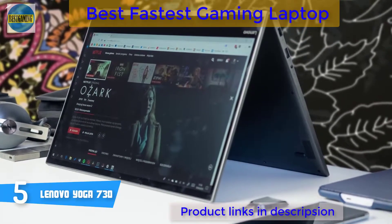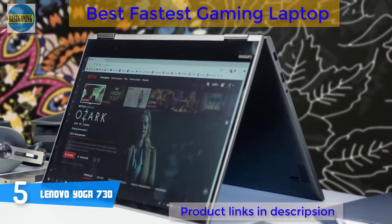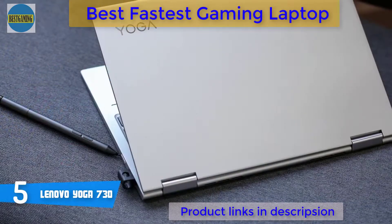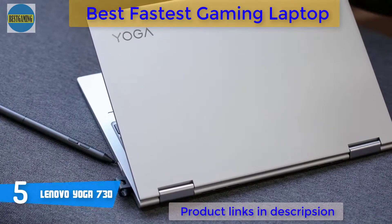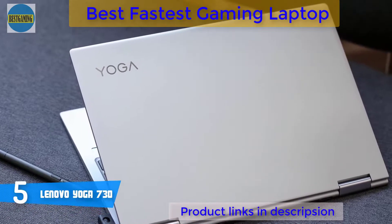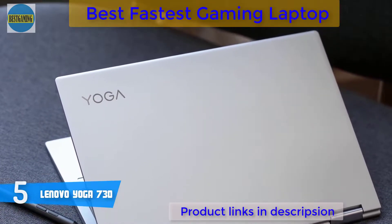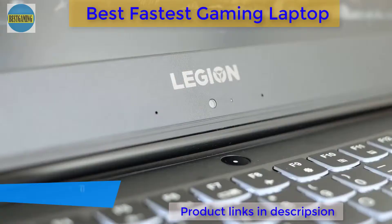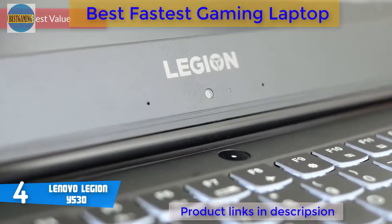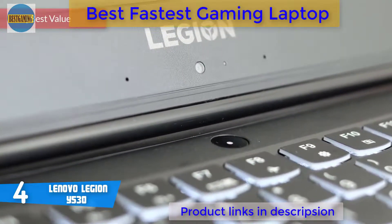When it comes to the screen, the Yoga 730 houses a 15.6-inch Full HD IPS touchscreen that outputs lifelike and consistent colors from wide viewing angles, regardless of the mode you intend to use it in. Moreover, its 3-cell lithium-ion battery has an average life of 8 hours, though this may vary depending on your usage. Overall, the Yoga 730 deserves your attention because it looks wonderful and is capable enough to accommodate even the most demanding customers.